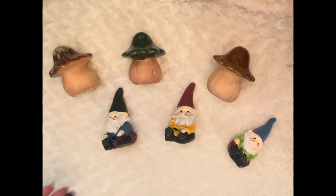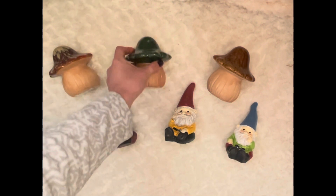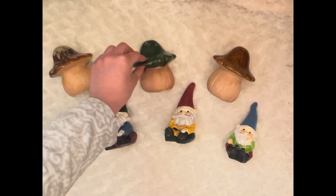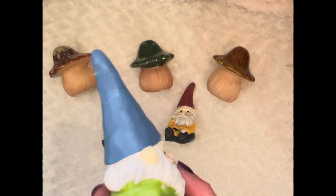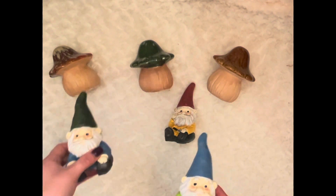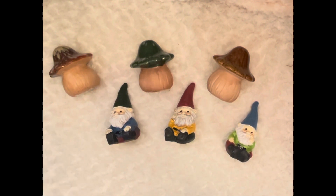The next Dollar Tree find is these sitting gnomes, which I thought were so funny, and then these toadstools — these feel like fired clay, which is crazy to me. My game plan is to actually repaint them because these colors don't really go with my home decor. I thought it would be really cute if there's one white beard, a brown beard, and a gray beard. I plan to repaint those and I'll do a video about that, but for six dollars for the two little things and a planter, you can't beat it.